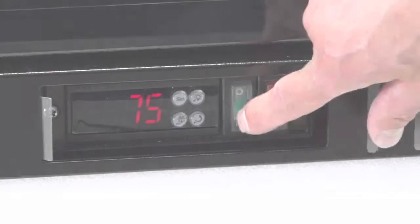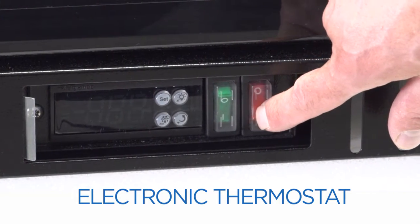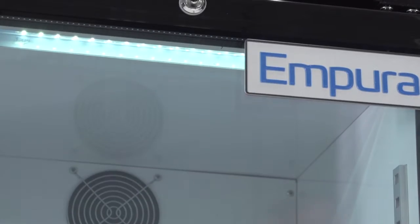The Empura Glassdoor Merchandisers have an electronic thermostat and digital LED temperature display. The white baked enamel interior with polyethylene coated adjustable wire shelving is clearly lit with included LED lighting.